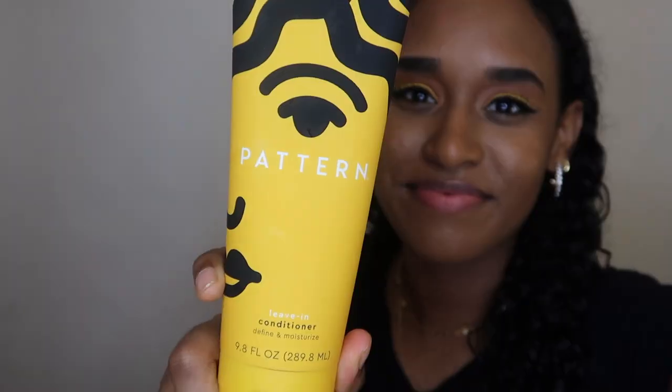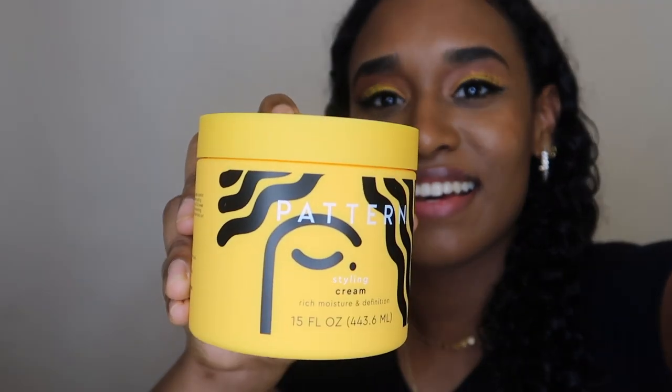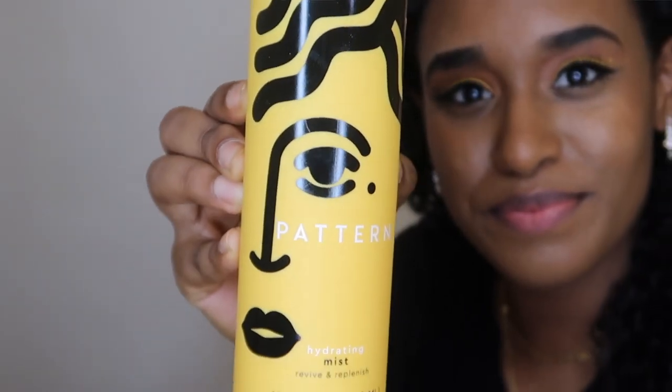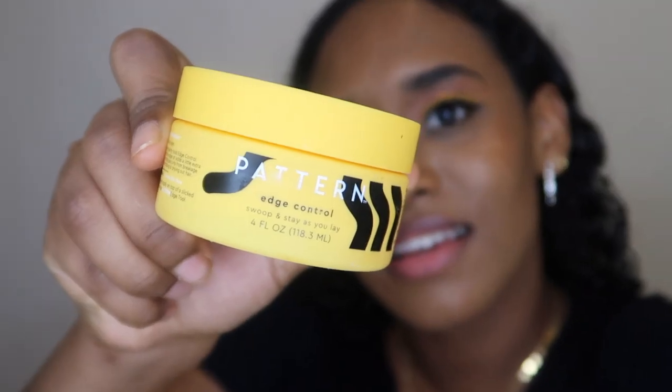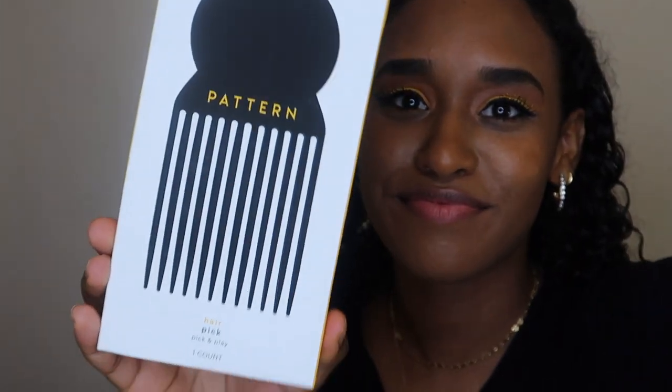Within the bundle I got the leave-in conditioner, the curl gel, the stronghold gel, a styling cream, the hydrating mist, the hair pins, the edge control, and lastly the hair pick.